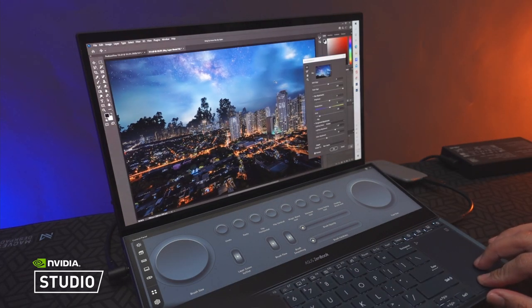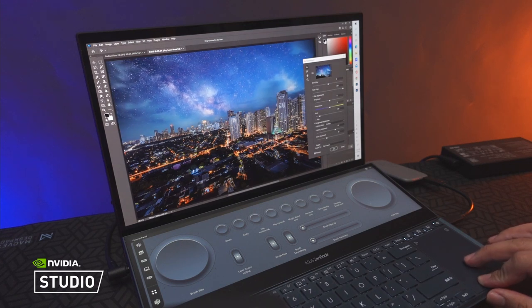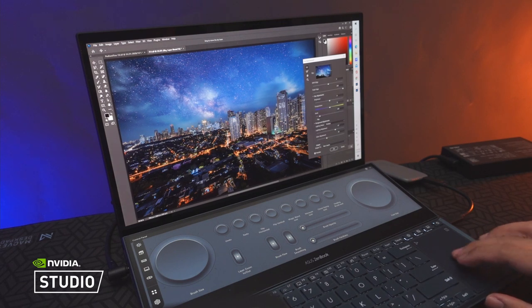Not too long ago, complex processes took so much time to execute and usually required a multitude of steps. With GPU acceleration and artificial intelligence, now it only takes a few minutes and a few clicks. When I find myself in the zone with a turbocharged imagination, it means the world to me that the computer I'm using can keep up with what I envision. At that point, the limitations are all eliminated and I can go as far as my imagination can take me.